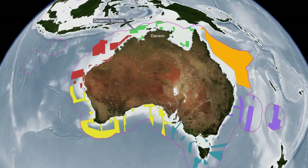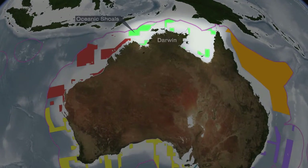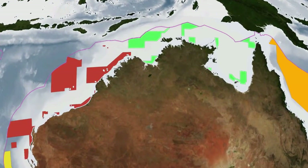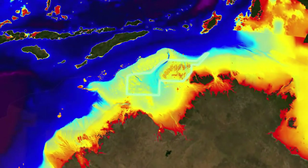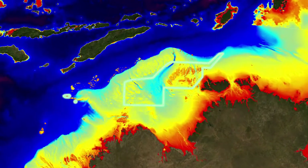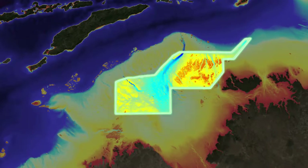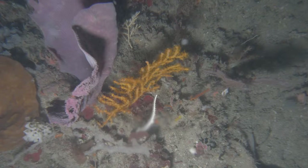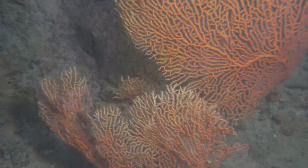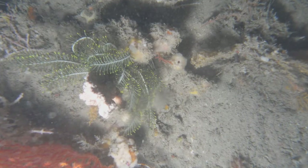The Oceanic Shoals Commonwealth Marine Reserve in the Timor Sea is an area of the north network of reserves about which little was known until recently. Covering an area of approximately 72,000 square kilometres, the reserve incorporates some of the most extensive areas of carbonate banks and terraces in offshore Australia. These seabed features were thought to provide habitat for a diverse range of marine life, including sponge and coral gardens, with the region identified as a potential biodiversity hotspot for the tropical north. But the detail was unknown.